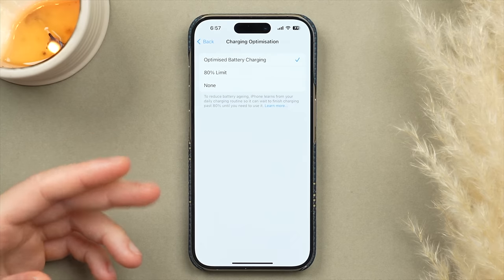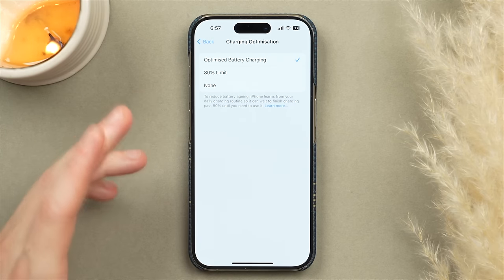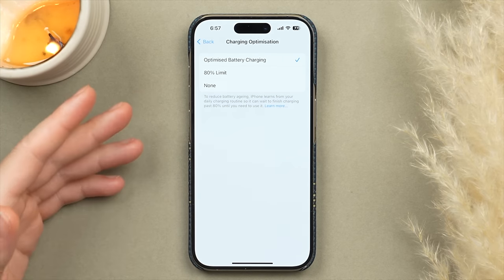Personally I recommend the first option as it gives the best of both — it optimizes battery charging to extend its life while still giving you access to all of your battery capacity.